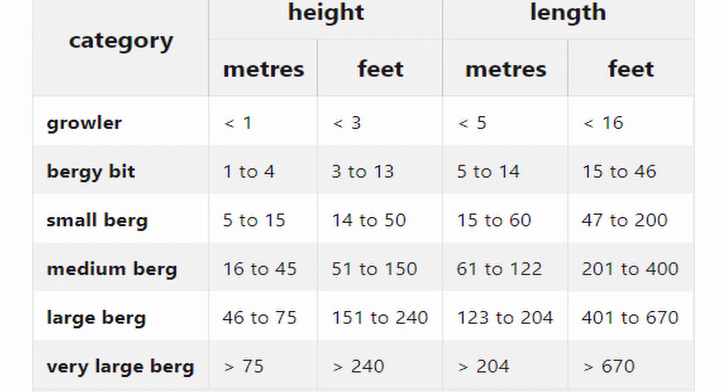Some icebergs are small. Bergy bits are floating sea ice that stretch no more than 5 meters or 16.5 feet above the ocean. Growlers are even smaller. Icebergs can also be huge — some icebergs near Antarctica can be as big as Sicily, the largest island in the Mediterranean Sea.